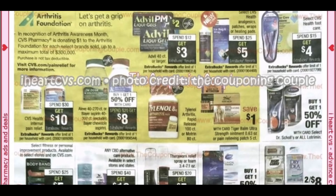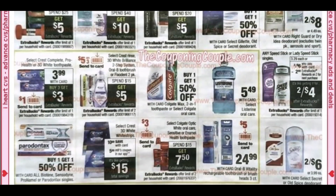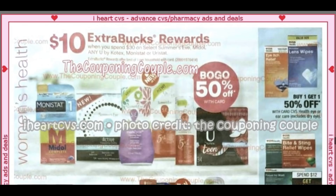Spend $30, get $10 on CVS Health products. We have a buy one, get one 50% on Aleve and Bayer. Then spend $20, get an $8 extra buck. Speed Stick deal is back — almost the same as this week. Colgate Optic White toothpaste is spend $15, get $7.50 in extra bucks, with a $3 Send-A-Card coupon.